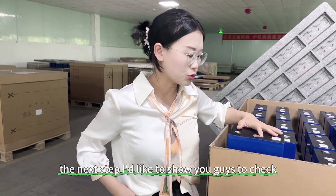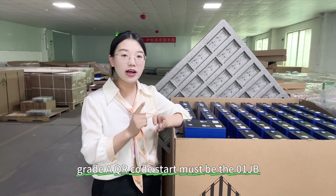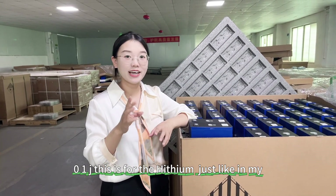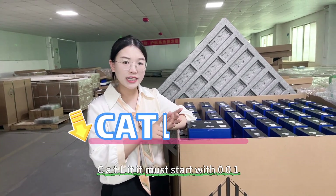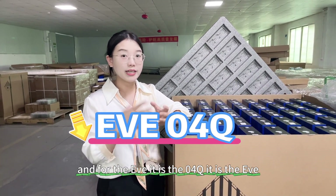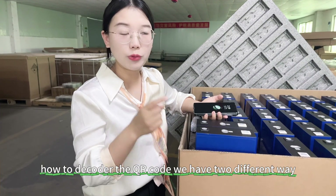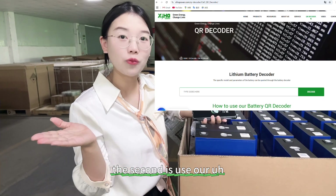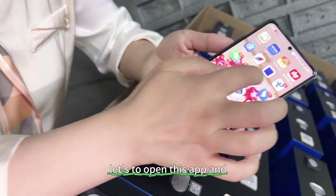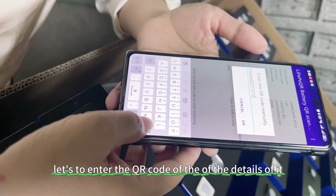The next tip: I'd like to show you guys how to check the QR code of the cell. For the Heisen brand QR code, the Grid-A QR code must start with 01JB. Just like in my previous video, for CATL it must start with 001, and for EVE it is 04Q. For Heisen, it must start with 01J. How to decode the QR code? We have two ways: one is with the app, and the second is to use our decoder website. Let me show you how to use the app to check the QR code.